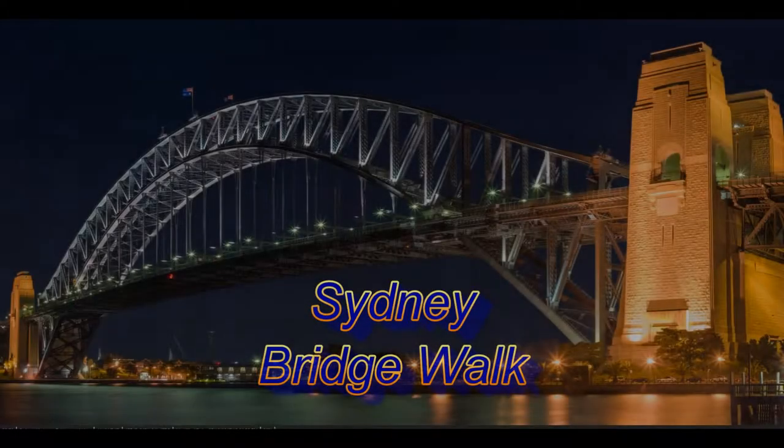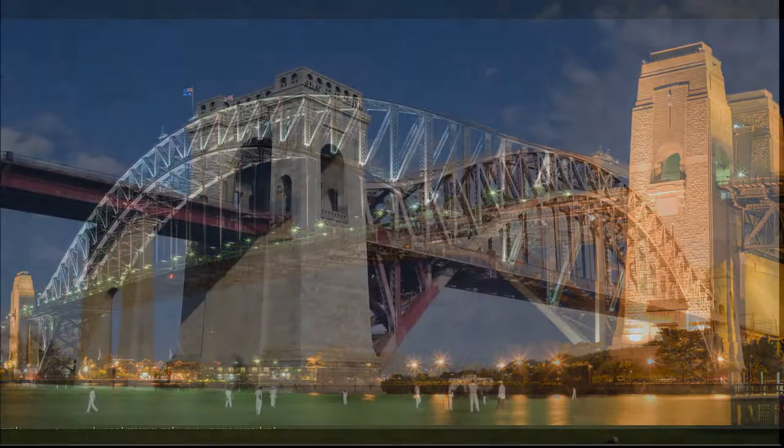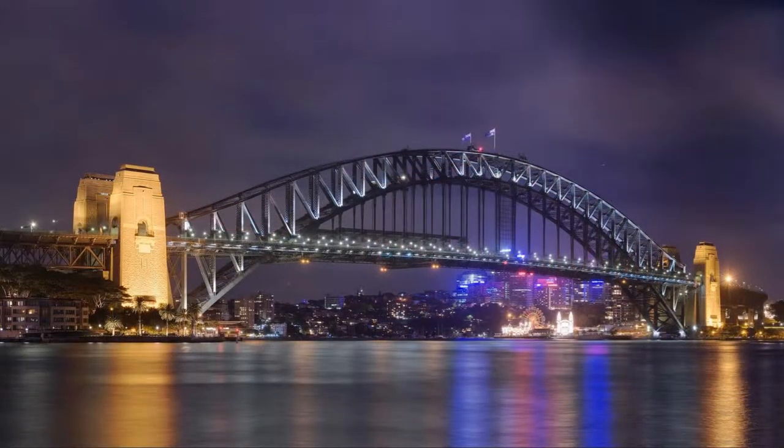It's believed that Dr. John Bradfield, the designer of the Sydney Harbour Bridge, got his inspiration from the Hellgate Rail Bridge in New York. But Sydney's bridge is a traffic, rail and footbridge. It's higher, wider and an Australian icon nicknamed the Coathanger.